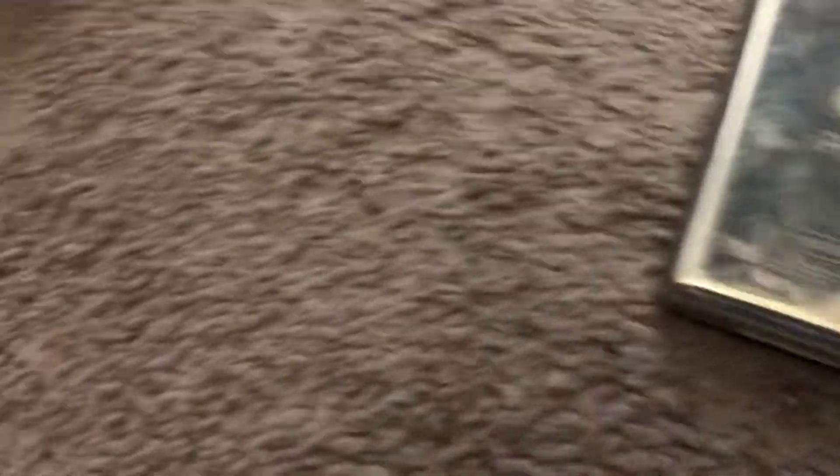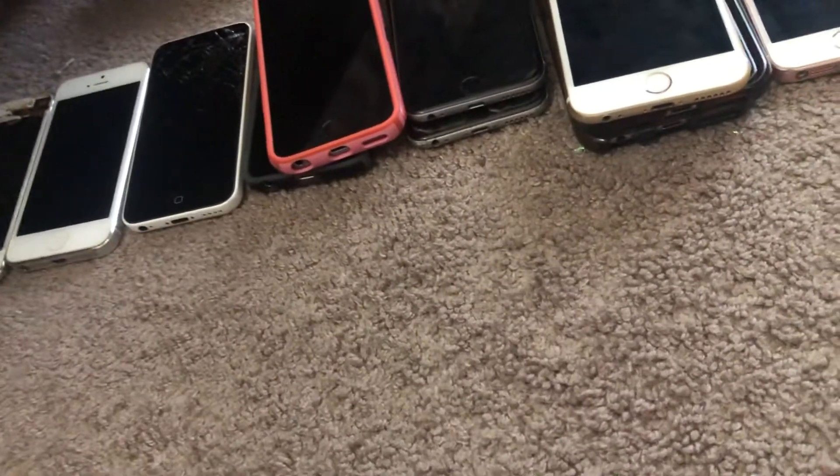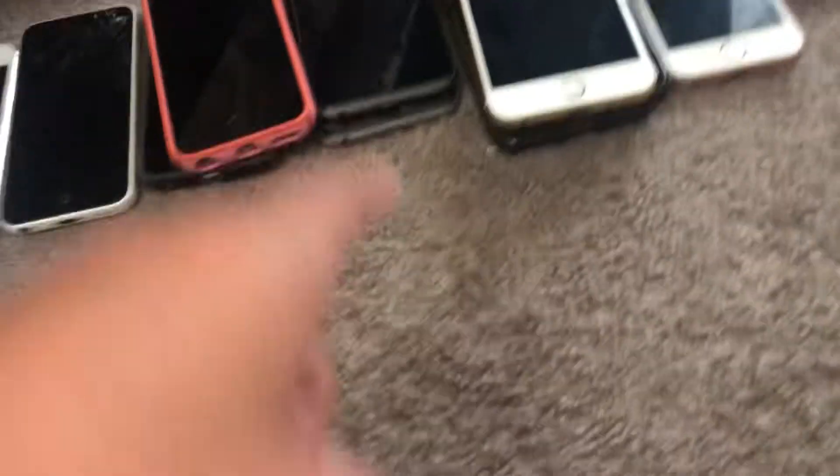So that's just a short little video showing off my Apple devices. I hope you guys liked it and I'll see you in the next bin finds episode, which you'll see soon. I'm going to AT&T and Target next week.